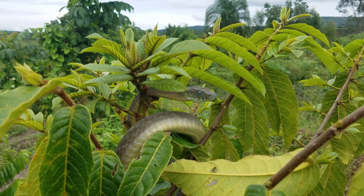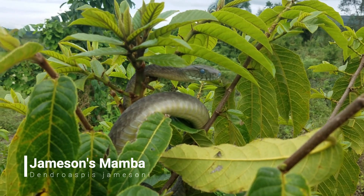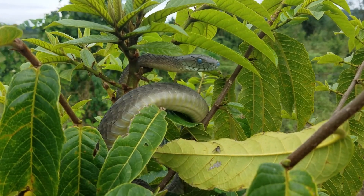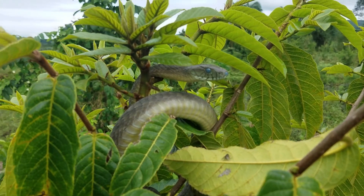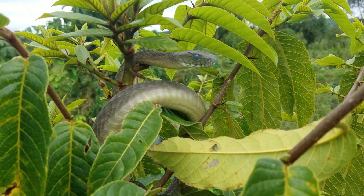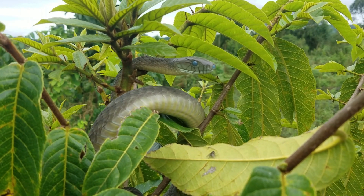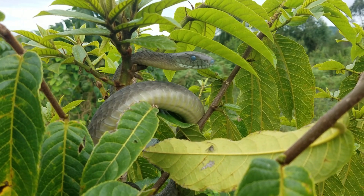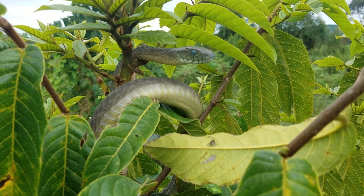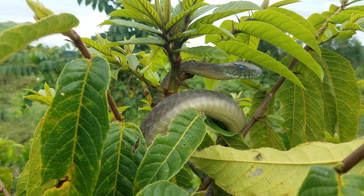What we have here is a Jameson's mamba. This is an elapid — it's related to cobras and it is an arboreal snake that loves being up in the trees. Unfortunately it's in shed, so normally they're more of a vibrant green color, but still an awesome snake to see nonetheless. This snake has a potent neurotoxic venom and it's quite eager to defend itself, so you have to be very, very careful around these snakes. But what an amazing opportunity to see one in the wild.